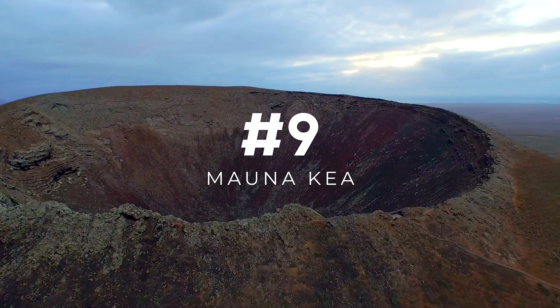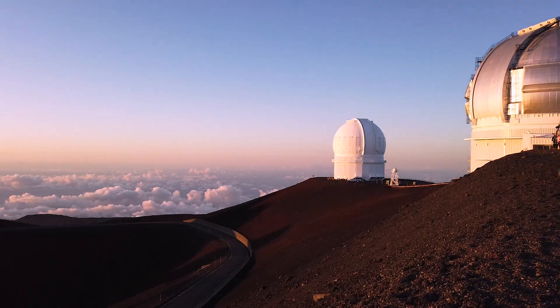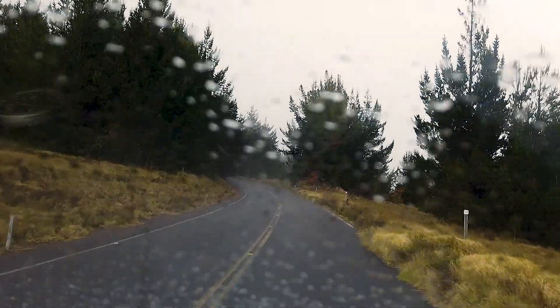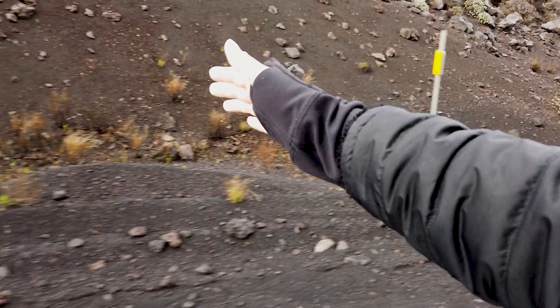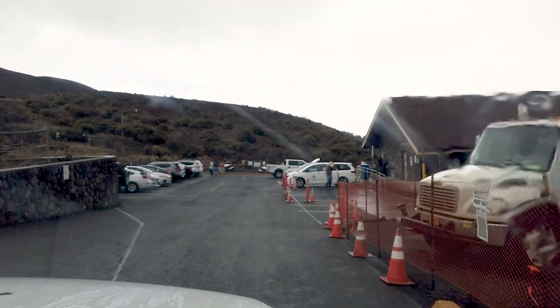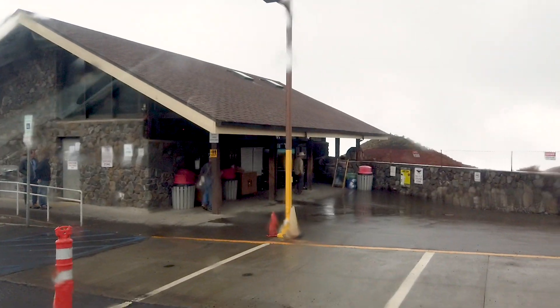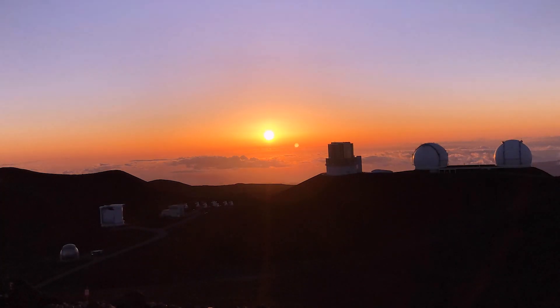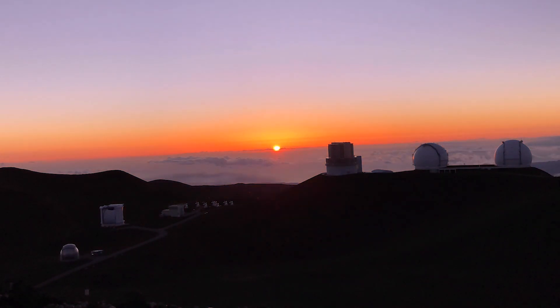We're heading up the mountain to number nine: stargazing on Mauna Kea. Mauna Kea is the tallest mountain in the world from sea level up and hosts the largest astronomical observatory with 13 active telescopes. You can learn more at the visitor center, and in the winter or during the heavy rain season, it actually snows. You do need to have a four-wheel drive to go and bring warm clothes and snacks, but besides an amazing sunset view, what you really need to see is the stars.